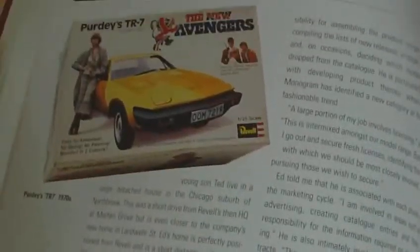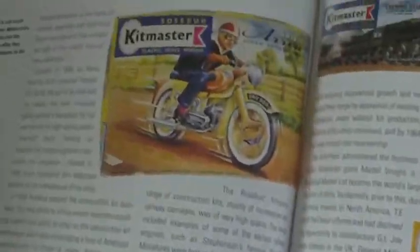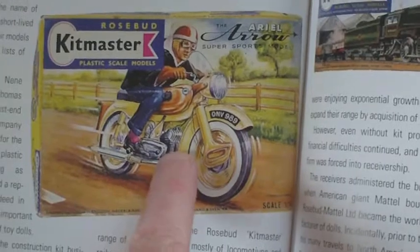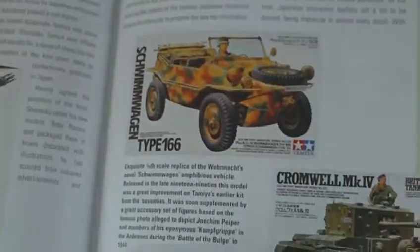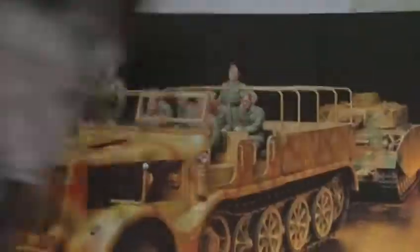Revel made some interesting stuff — Purdy's TR7, Cadillac, Rambo set, Submarine Kursk. Rosebud Kitmaster — if you look at the Aerial Airflow, that's the original one by Kitmaster which was later taken over by Airfix, so you can actually buy that as an Airfix kit but not with the rider. A lot of these Kitmasters were taken over by Airfix. And you had the Skybirds, and the classic Tamiya — I think everybody's built Tamiya. Then you have the magazines and some model layouts which are Tamiya's own dioramas showing the models in the range.